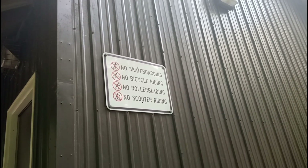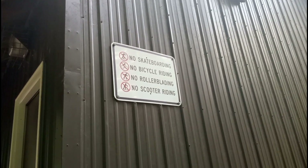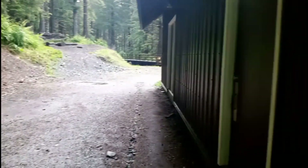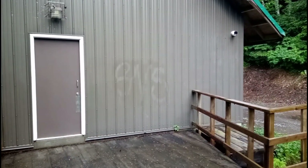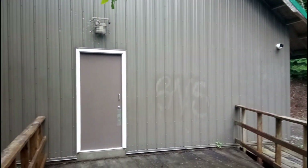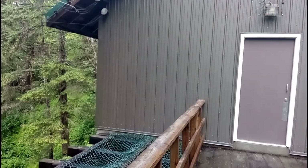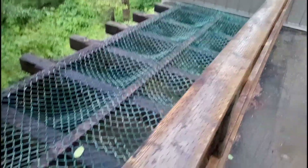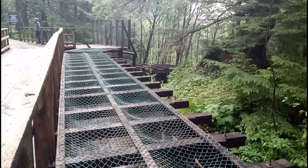The sign says no skateboarding, no bicycle riding, no rollerblading, no scooter riding — but it doesn't say anything about old-fashioned skates, so let's go grab those. Here's the first part, we're on camera. There's a building that looks like some sort of utility house, and here's the flume — look at that! No water in there right now, but isn't that crazy how big that is?